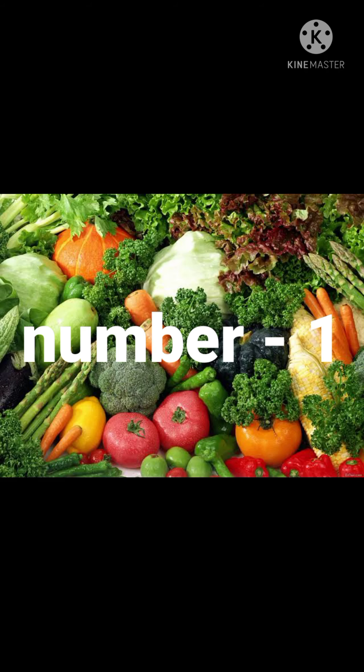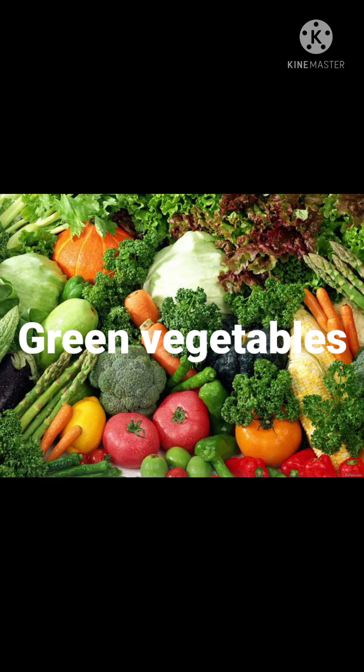Number 1 is green vegetables. Green vegetables are a must for growing children. Spinach and fenugreek leaves — palak and methi — are rich sources of iron, folic acid and zinc. They contain important antioxidants and help to build the immune system. Please make sure that your child eats all vegetables, as they work together to strengthen immunity.